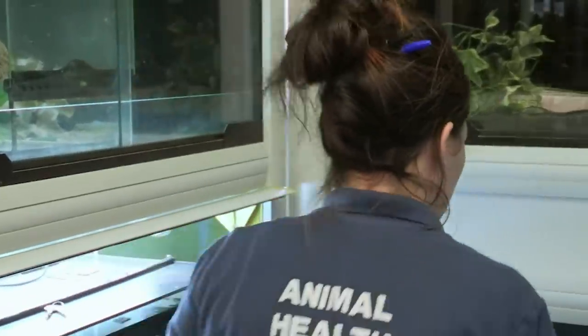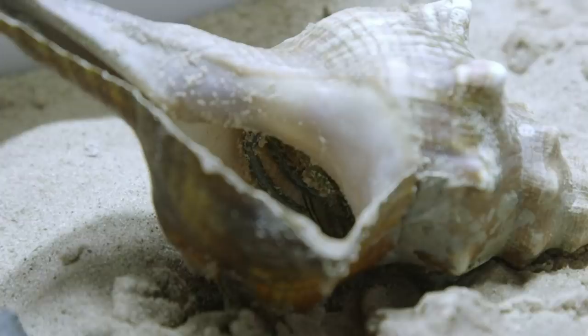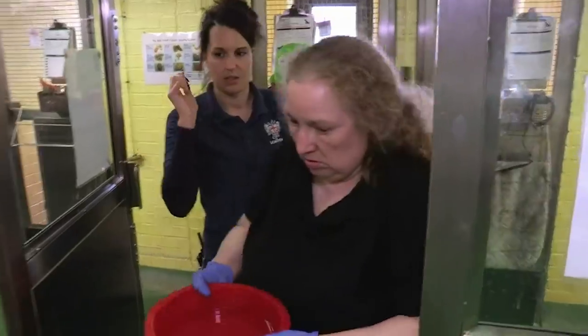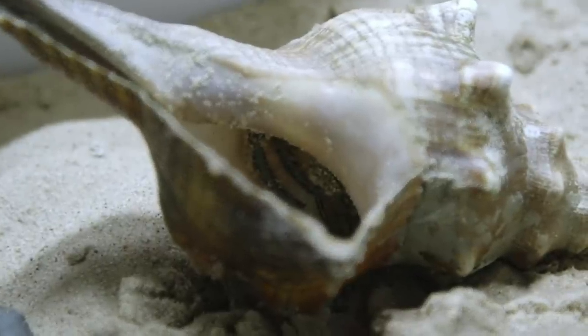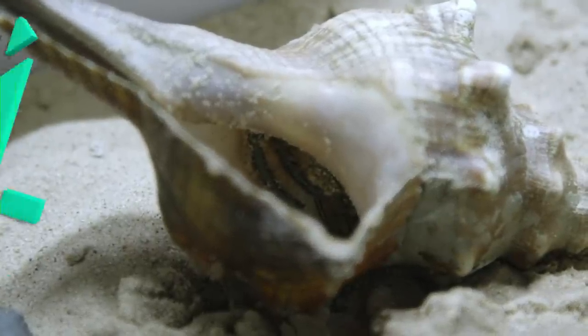I've got quite a collection of shells at home, so if I bring some in tomorrow, he can decide what he wants to do. He is coming out of the shell but probably wants a better house, so I'll have a look in my collection tonight. Having done everything they can, they leave the crab to settle in.